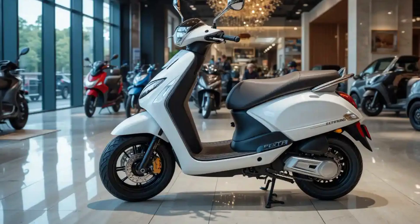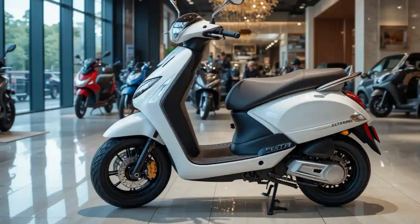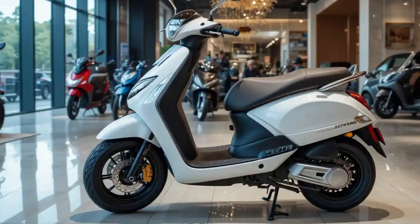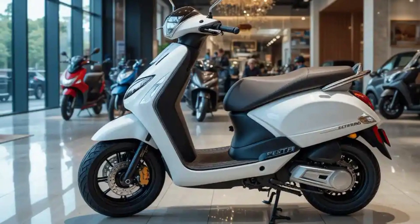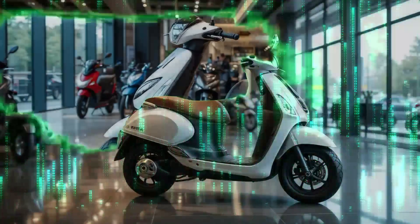At the heart of Tata's electric scooter lies advanced motor technology, delivering impressive performance metrics that challenge conventional expectations. The permanent magnet synchronous motor generates peak power equivalent to 6 kilowatts — 8 horsepower — providing swift acceleration and comfortable cruising ability.